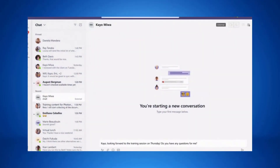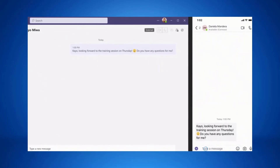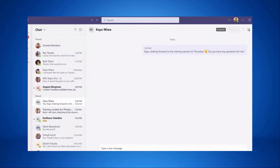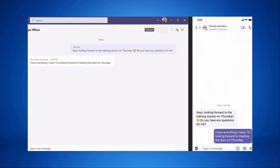Teams will also enable you to chat with team members with a Teams personal account who are outside your organization. You can invite any Teams user to chat using a personal email address or phone number and remain within the security compliance policies of your organization. This should be available by the end of 2021, and these are some great advances for the hybrid working environment, making it easier for everyone to stay in touch and stay connected.